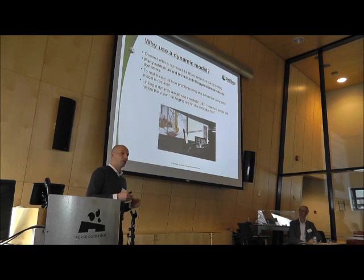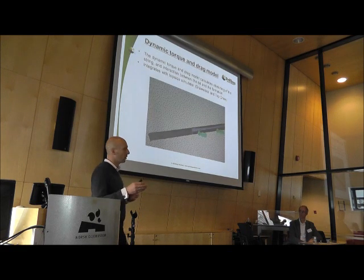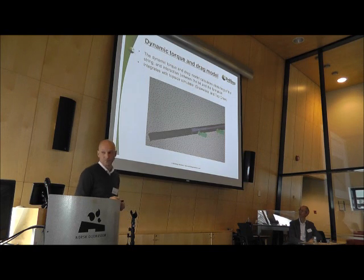Back to the model — if you're going to have a simulator like this, it's very important that you have a dynamic module, because drilling is a dynamic process. You are really depending on high-sophisticated modeling in order to achieve this, both on flow-related and on torque and drag.